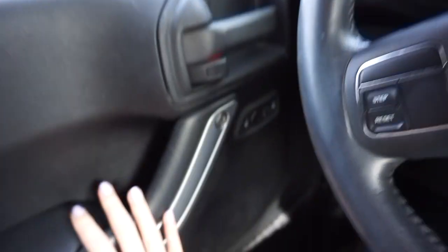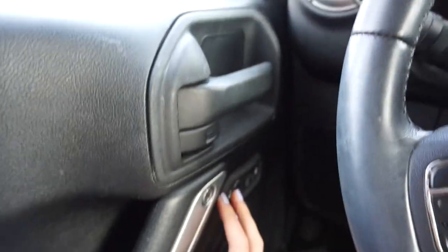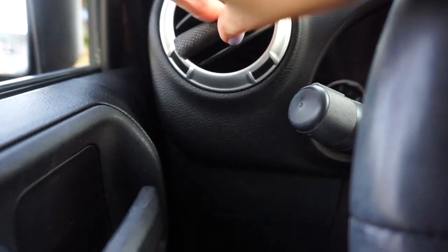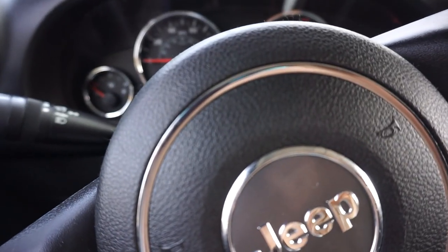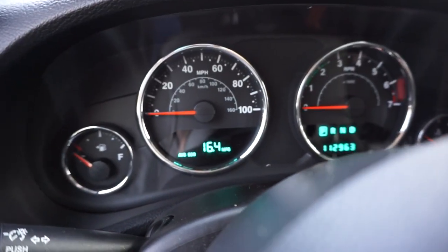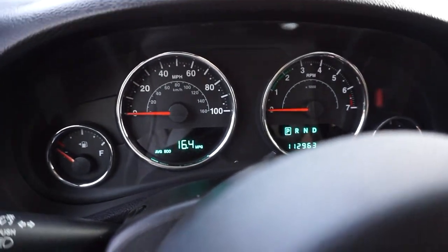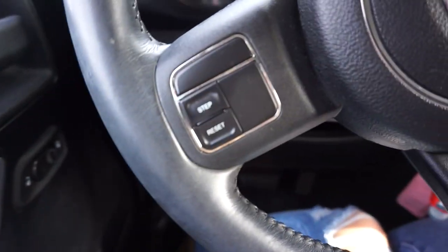Starting off with the driver's side — this is the door, this is how you unlock and lock it. Over here I have these little vent things that smell like vanilla; you just put them right in the vent and I have them on all of them. Once I turn my car on — this car gets 16.4 miles per gallon, so I'd just say 16 miles to the gallon. And this is the steering wheel.